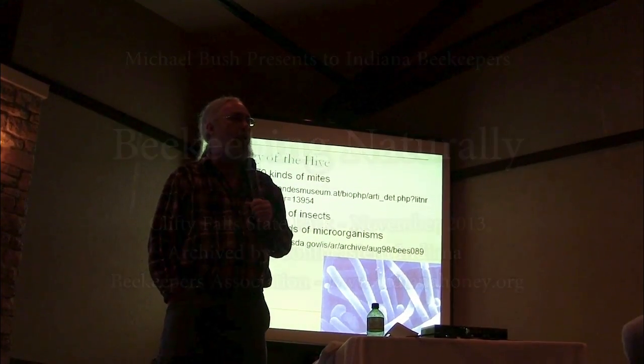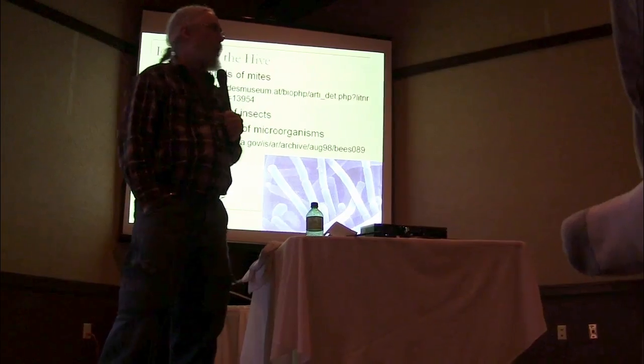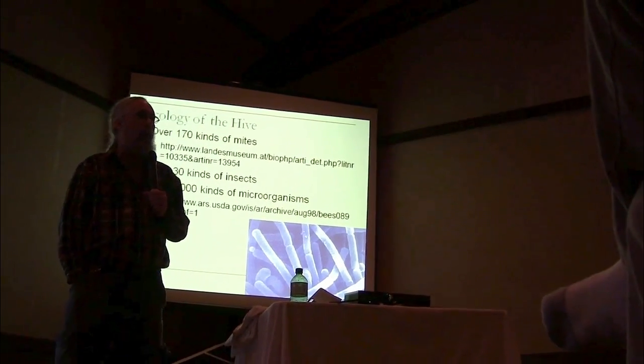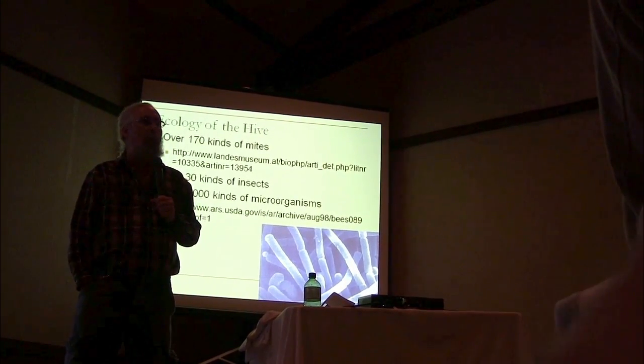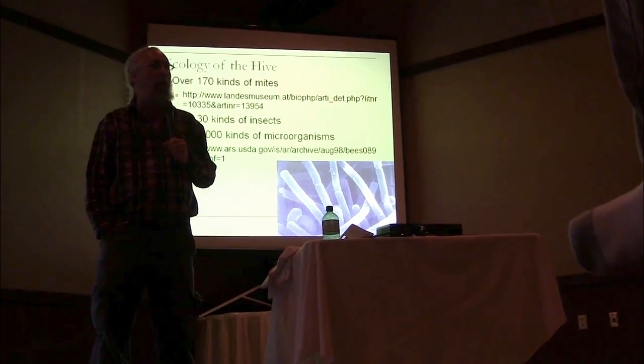Of those 170 kinds of mites that live on bees, there are only three that really cause any problems. The rest of them are probably benign — not doing anything one way or the other. Some of them live on the bees themselves and a lot of them live somewhere in the colony.